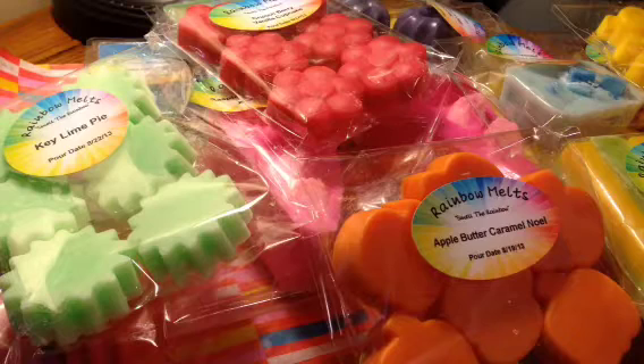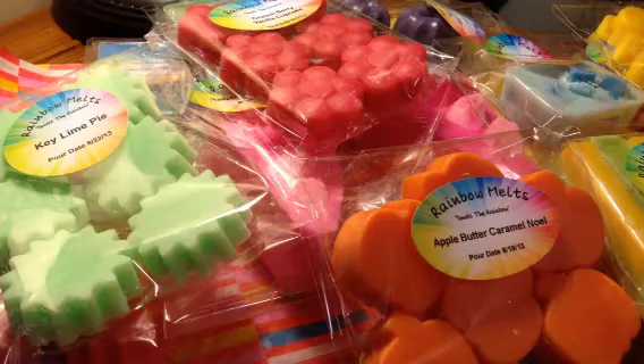I do have a Facebook group. If you just go on and look up Rainbow Melts, or I'll put the link at the bottom here, you can go on and join the group. On the group page, I have listed all the scent descriptions as well as the prices.